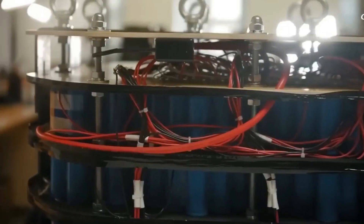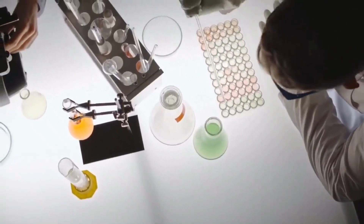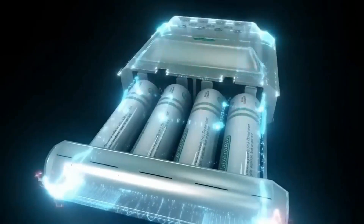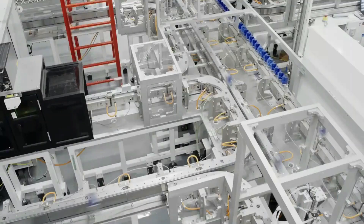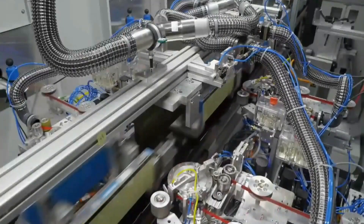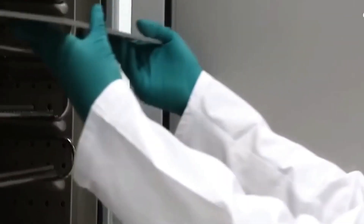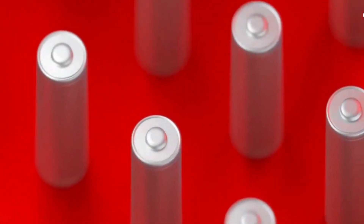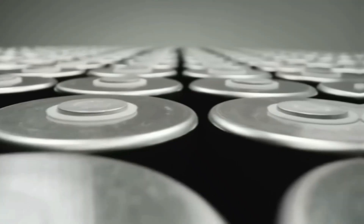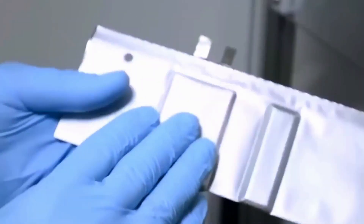This battery also boasts a high energy density — 400 Wh per kilogram and 540 Wh per liter — making it lighter and more powerful. What's truly remarkable is its low flammability risk, a stark contrast to the safety concerns associated with traditional lithium-ion batteries. The researchers at Argonne, who have been at the forefront of developing this technology, have utilized cutting-edge equipment like billion-dollar X-ray diffraction machines to ensure the highest standards of quality and precision.